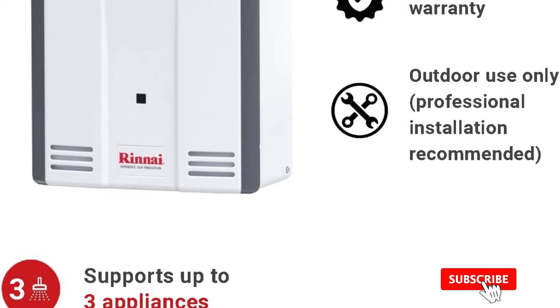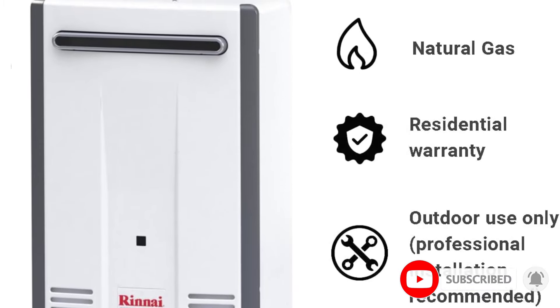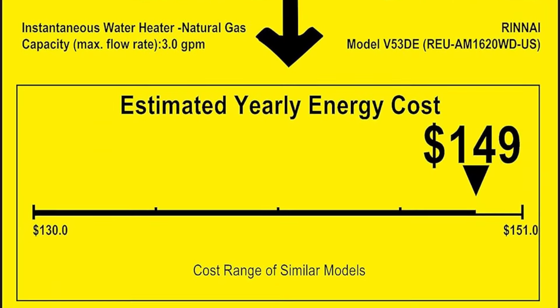The unit's maximum flow rate is 5.3 GPM, and it can support two showers simultaneously in most conditions. This model uses liquid propane as a fuel source but can be converted to natural gas.